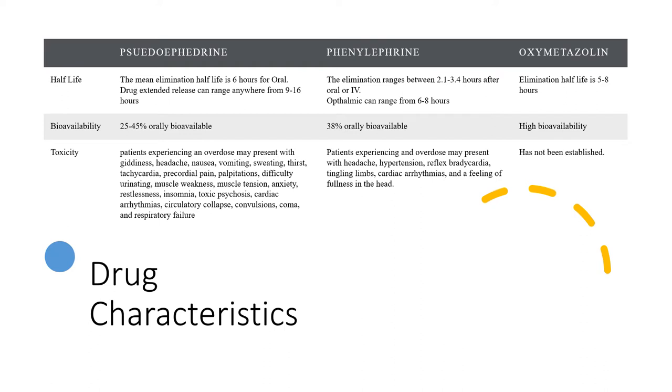For drug characteristics, pseudoephedrine has a half-life of six hours for the oral drug, but extended release can range from nine to sixteen hours. It is 25 to 45% orally bioavailable. Results of toxicity or overdose include giddiness, headache, nausea, vomiting, sweating, thirst, tachycardia, precordial pain, palpitations, difficulty urinating, muscle weakness, muscle tension, anxiety, restlessness, insomnia, toxic psychosis, cardiac arrhythmias, circulatory collapse, convulsions, coma, and respiratory failure.